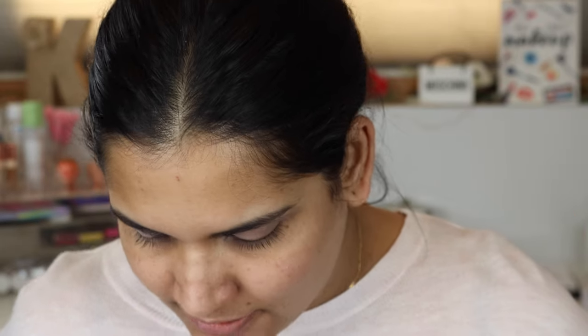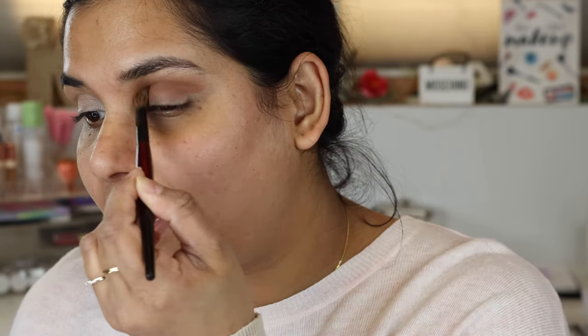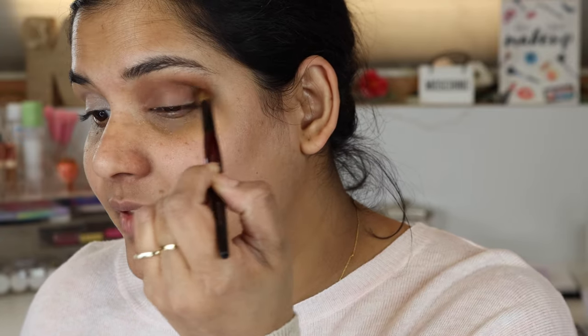I'm going to grab my Sonia G Blender Pro brush and go into the shade Vote — it's like a beautiful, perfect little crease color to throw in the crease. This is my palette that I bought myself. If you guys have been following me for a bit, you'll know I just got an affiliate code with Midas.